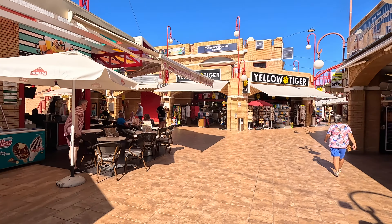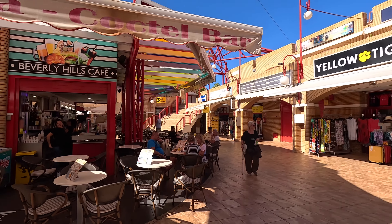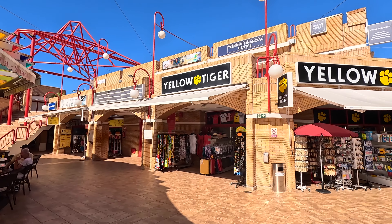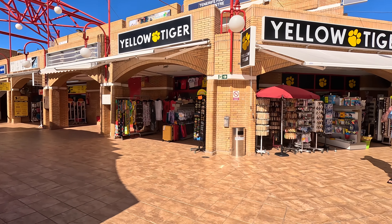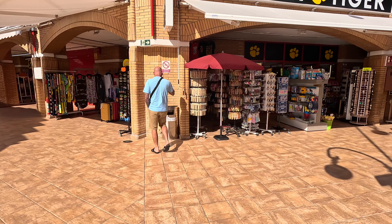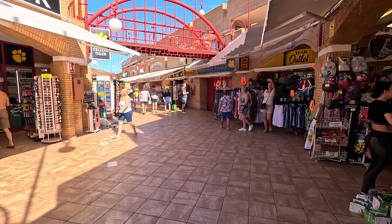Hairdressers as well. And what's this — 21, so lots of different goods available in there. Yellow Tiger there. And I believe this is the Beverly Hills Cafe — yeah, it is. Beverly Hills Cafe just there.